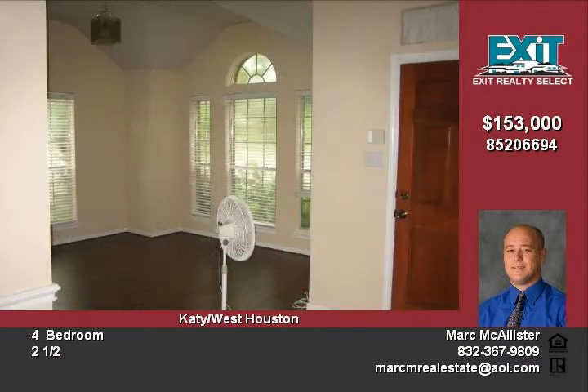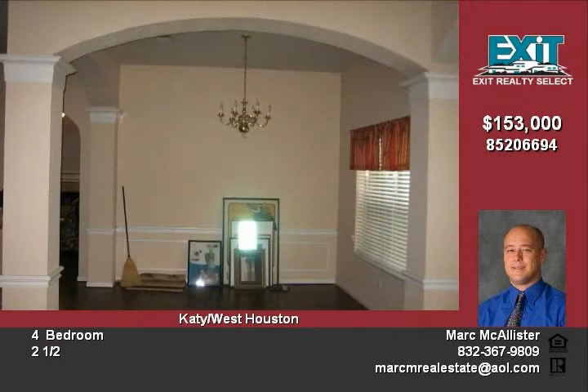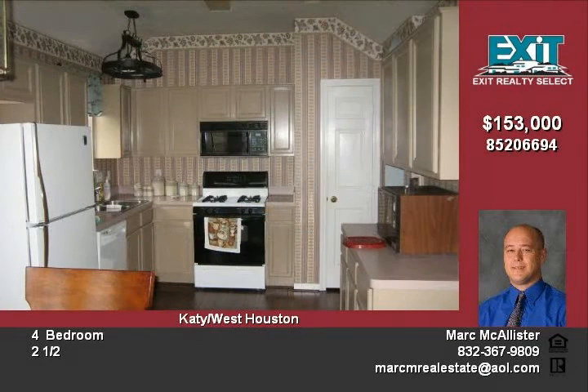This home is located in the Katy ISD. Your children will attend Hutzel Elementary, Katy Middle School, and Katy High School. At only $153,000, this home is priced to sell. Call today to see this home.